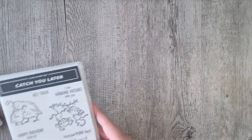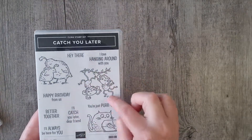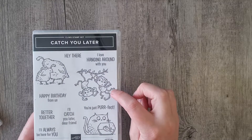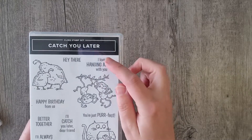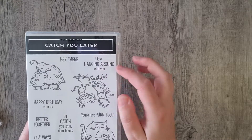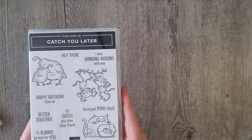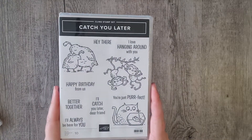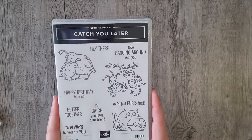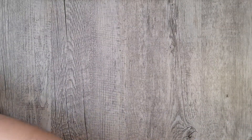I also got the Catch You Later from the mini catalog. I got it because of the monkeys — my son absolutely loves monkeys. I love the sentiment 'I love hanging around with you,' it's so cute. Some of these little sentiments I'm sure I'll use on cute little cards for kids and some funky little cards, so I'm excited to use that one.